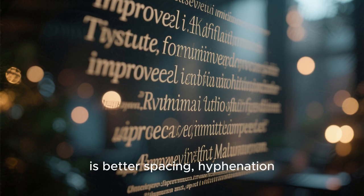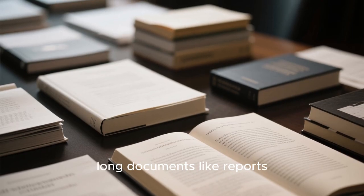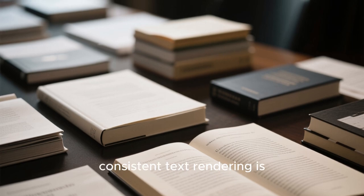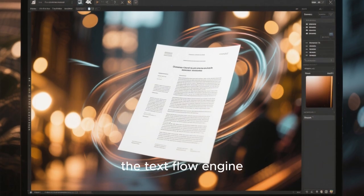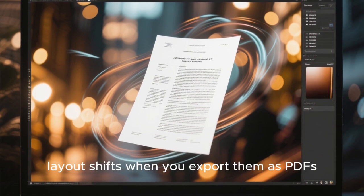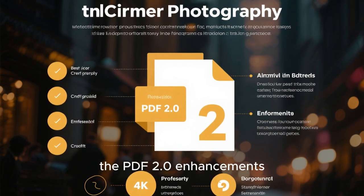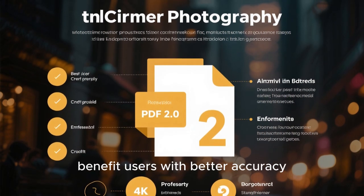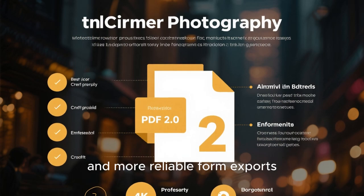Another important improvement is better spacing, hyphenation, and text layout in Writer. If you've ever created long documents like reports, assignments, or books, you know how important consistent text rendering is. LibreOffice has fine-tuned the text flow engine, making documents look more professional and reducing layout shifts when you export them as PDFs. And speaking of PDFs, the PDF 2.0 enhancements introduced in the main 25.8 release continue to benefit users with better accuracy, improved transparency handling, and more reliable form exports.